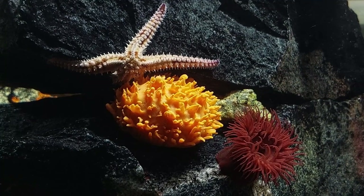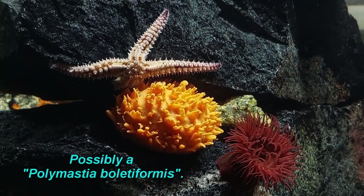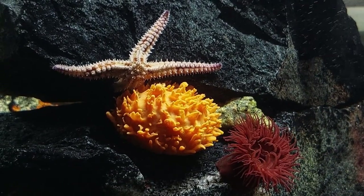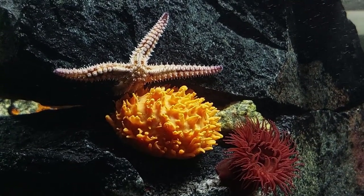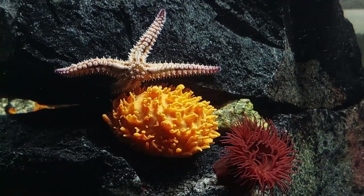This orange thing is a piece of sponge that came up with one of my crab traps. It's been ripped off whatever it was attached to down there, so I doubt it will survive, but I'm just giving it a try as it's got a great color.